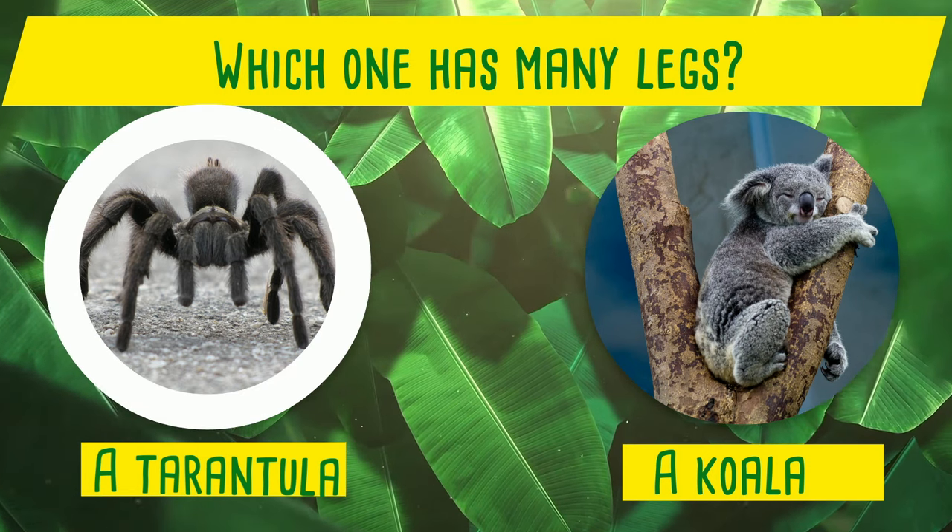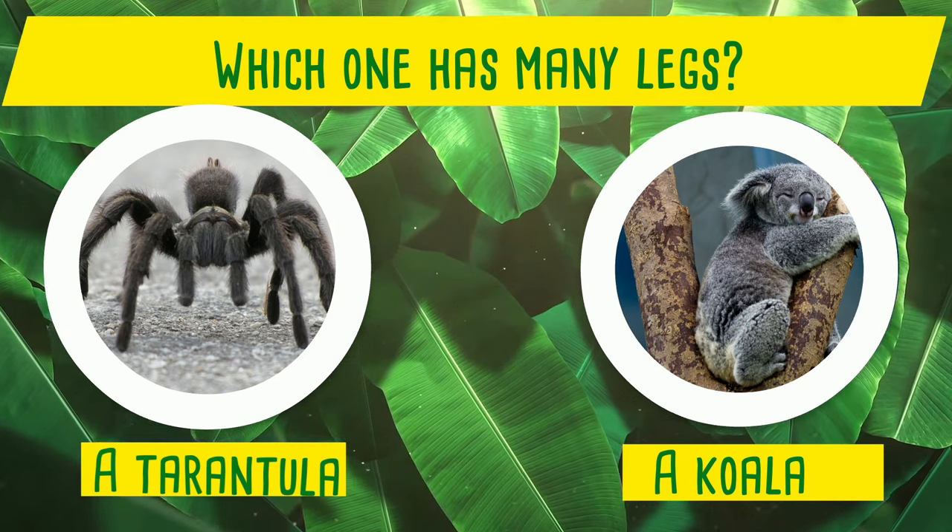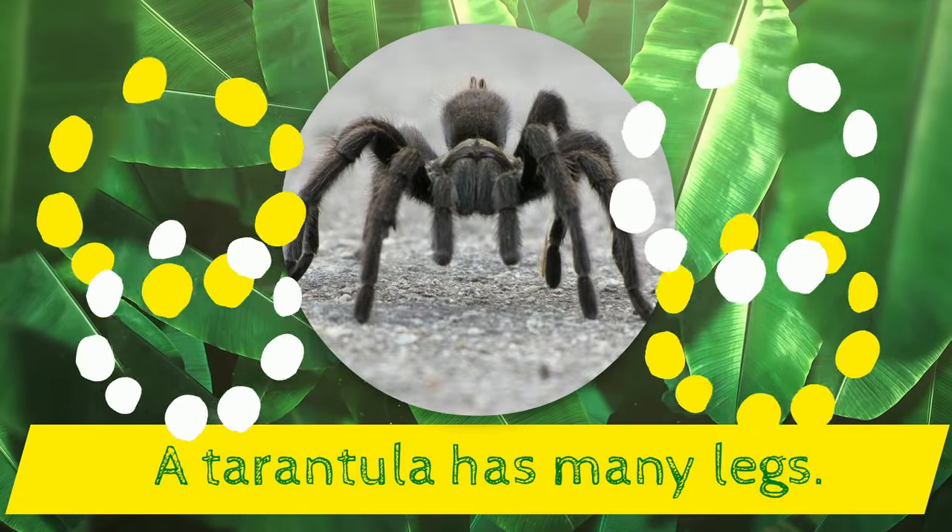Which one has many legs? A tarantula or a koala? Yes! A tarantula has many legs!